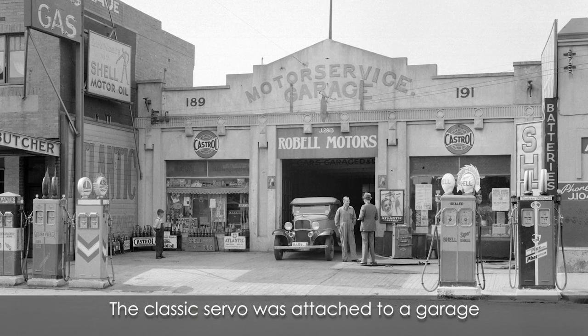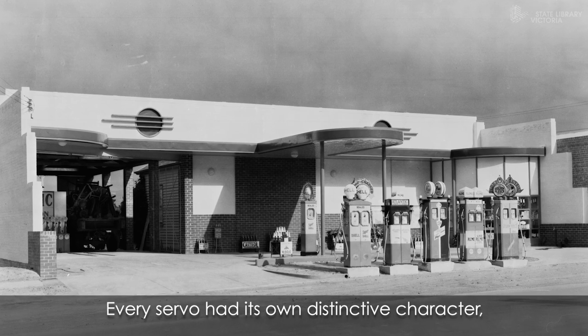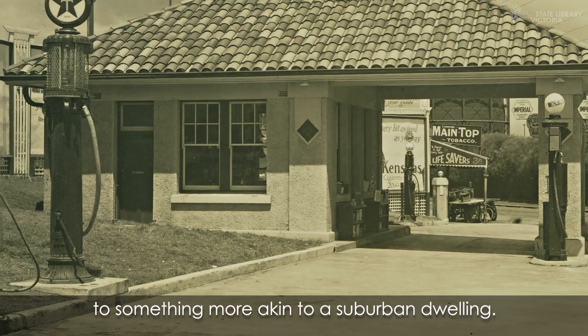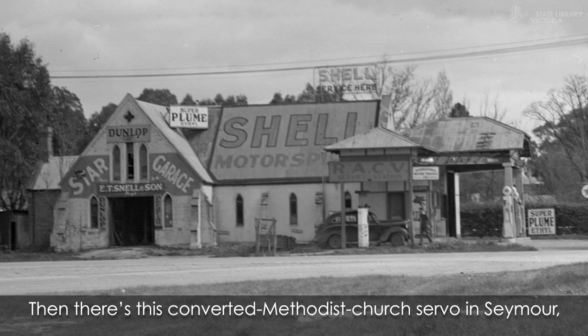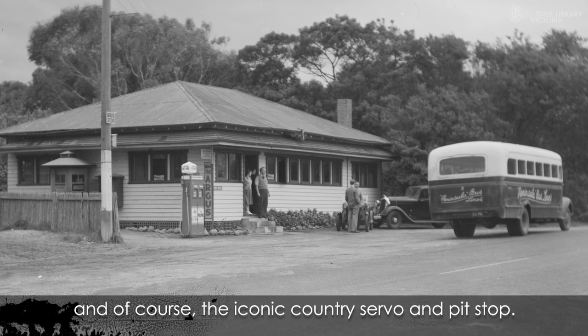The classic servo was attached to a garage, like this one in Talangata. Every servo had its own distinctive character, from stylish streamlined modern architecture to something more akin to a suburban dwelling. Then there's this converted Methodist church servo in Seymour, and of course the iconic country servo and pit stop.